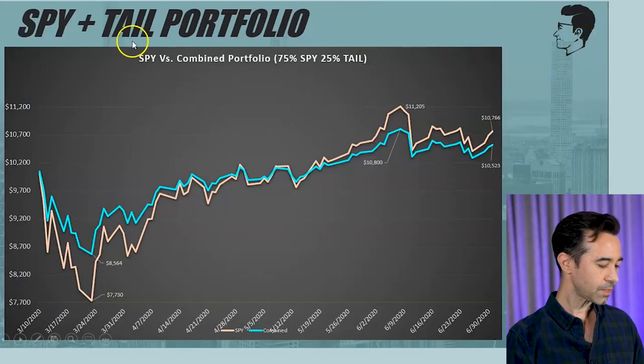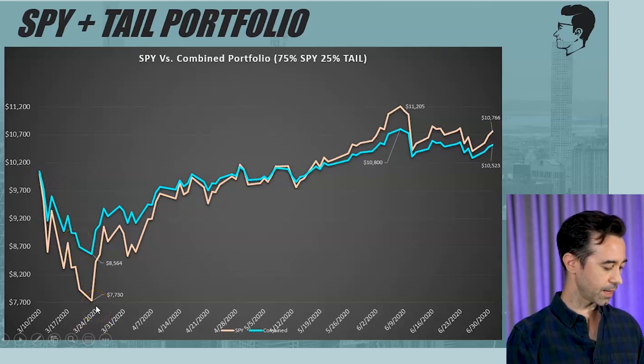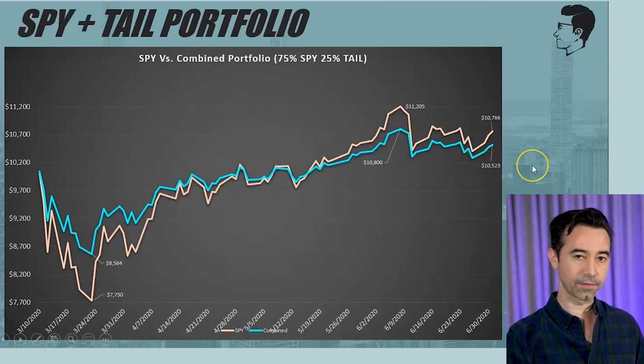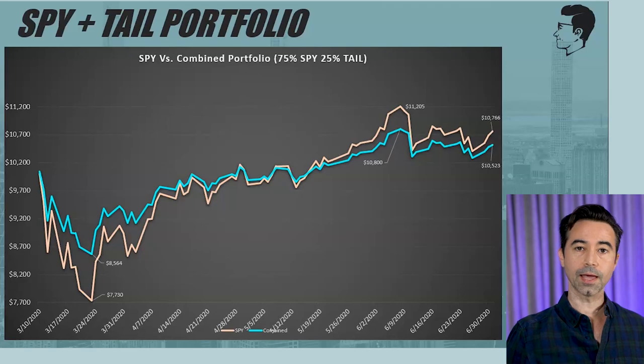You don't want to hold this thing too long. You hold it for maybe a month, two months, three months depending on what's happening in the economy and the stock market. If things are really bad, you might hold it a little longer. You try to get that initial pop — when the market goes down, you get a pop in this thing and then you get rid of it. In dollar terms: $10,000 would have gone to $8,564 with the 75/25 portfolio at the worst point versus the S&P going to $7,730. Then at the end of the time period, you'd have $10,523 versus $10,766 with the S&P. I think I would be very happy with that hedge personally.